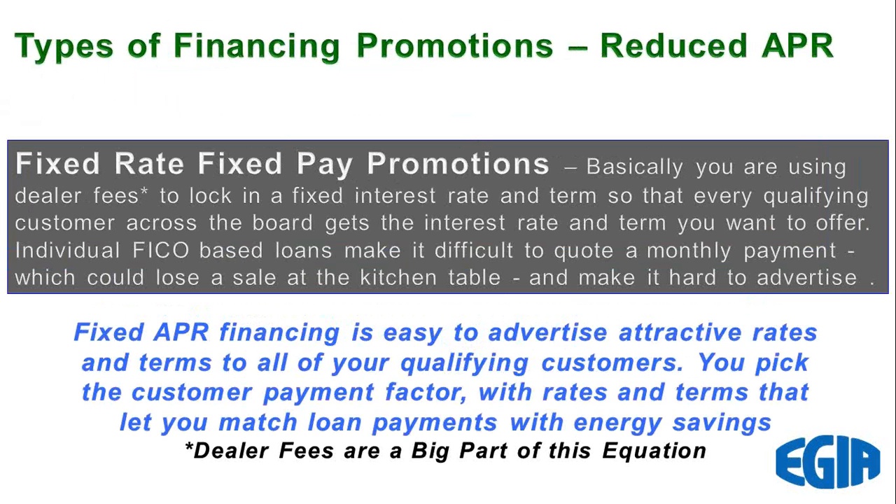The second type of financing is what we call reduced APR — annual percentage rate — or fixed rate, fixed payment financing. That's what we're going to spend the bulk of our time on today, where you can offer a customer a monthly payment that won't change. You can use that to show the lifecycle cost of owning a geothermal system. We're going to talk today about the 20-year loans, and we're going to learn how to factor dealer fees into those loans so you know how much to price your product for.